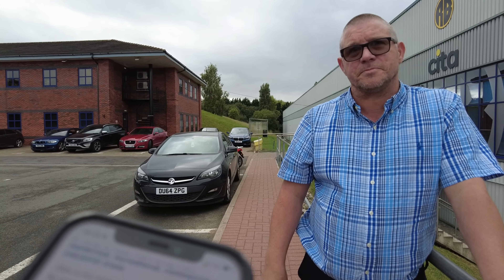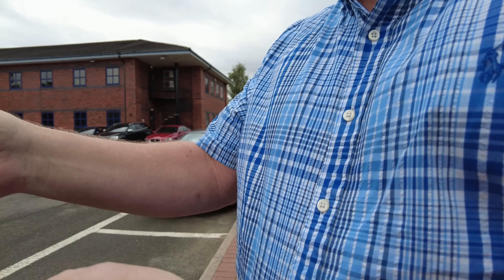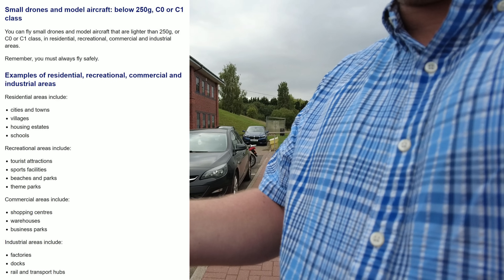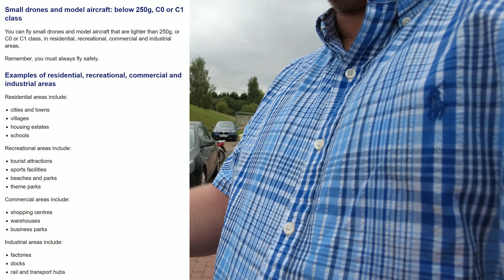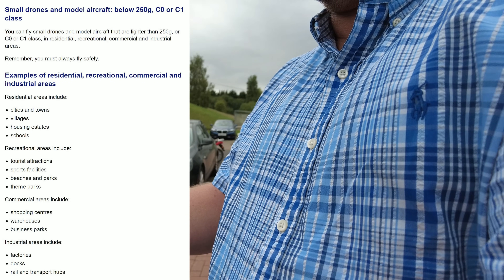I pull up the CAA drone code on screen. The relevant section states: keep at least 150 metres away from commercial areas — but when you've got small drones below 250 grams, you can fly them in residential, recreational, and industrial areas. That's where we are now, so we can do it. He acknowledges that but asks: what is my plan if the drone falls out of the sky and damages their property or people?